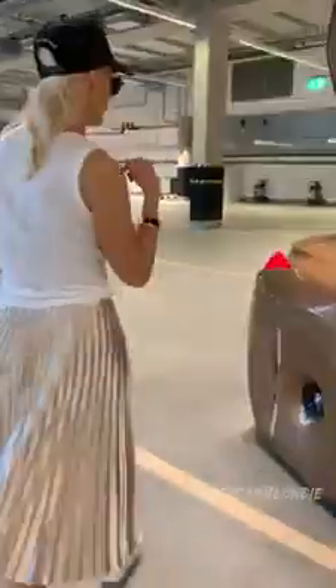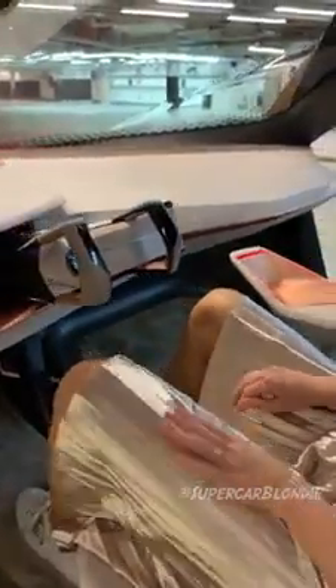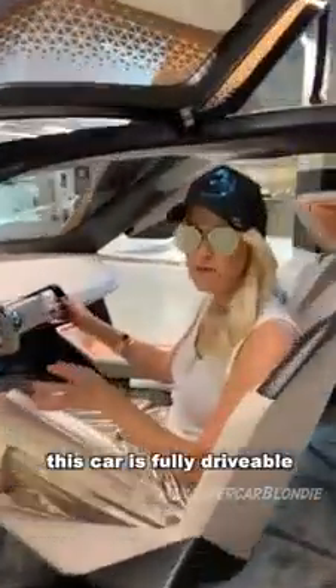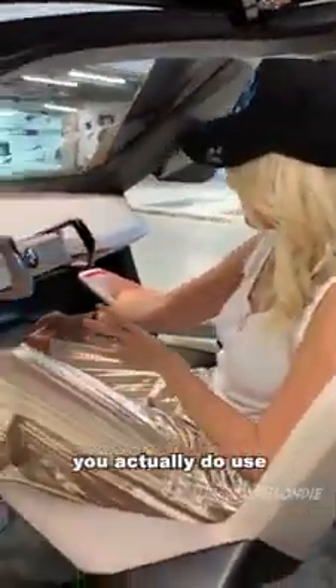You see how much space there is in this car — these seats are almost like lounge chairs. This car is fully drivable; you actually do use the pedals and the steering wheel to drive it.